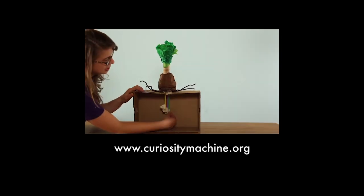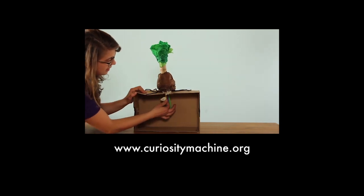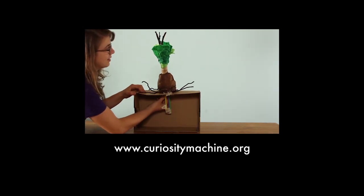Want to design your own genes to make a mechanical plant grow? Check out the activity on Curiosity Machine.